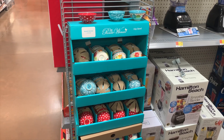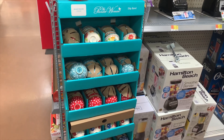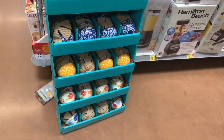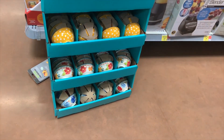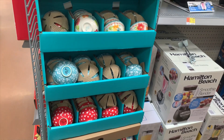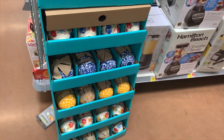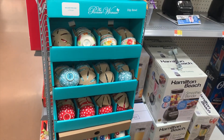They have a ton of the Pioneer Woman dip bowls — so many to choose from, all different kinds. I like those blue ones on the bottom, then there's yellow, and the flower ones she always has. They've also got red polka dots — that's really cool — and a teal one, but I like the blue one the most.